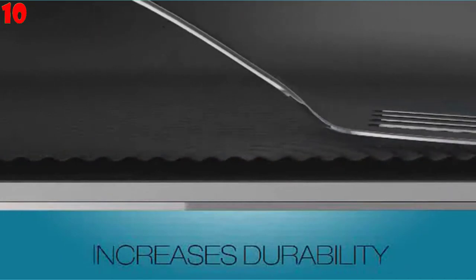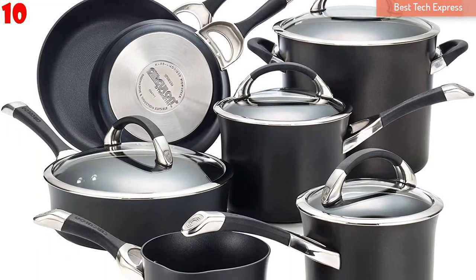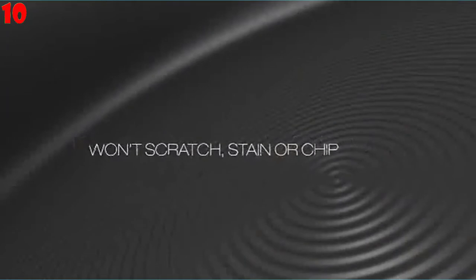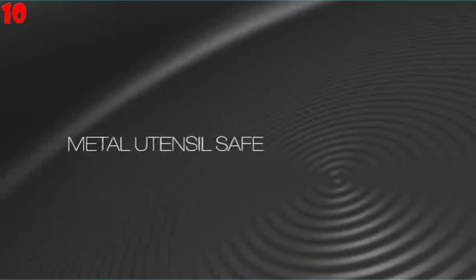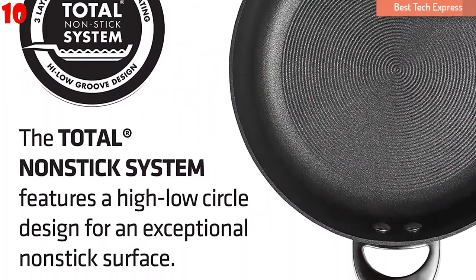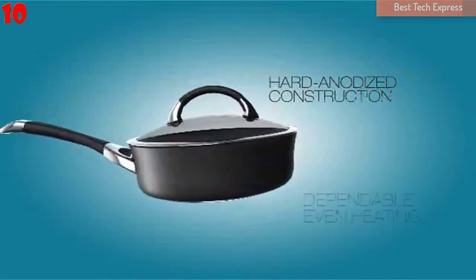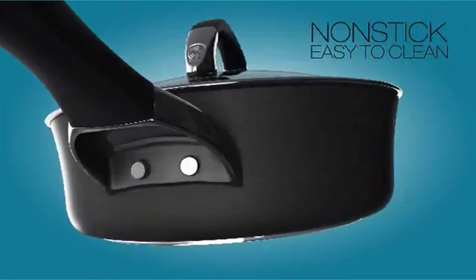They can also be safely used in the oven up to 400 degrees F. The stainless steel bottoms can be used on all stovetops including induction. The handles are made of cast stainless steel with a silicone coating for comfort and easy handling. The tempered glass lids let you view the contents without any loss of moisture or heat. They do not have vent holes, but do have stainless steel trims. The pots and pans are dishwasher safe.